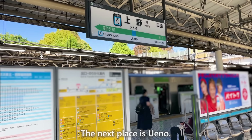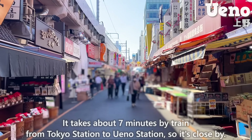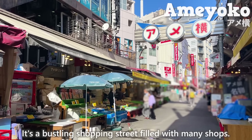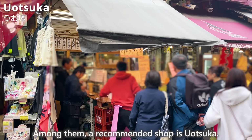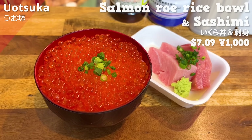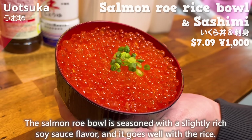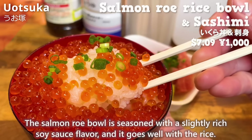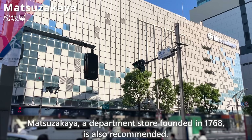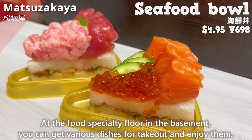The next place is Ueno. It takes about 7 minutes by train from Tokyo Station, so it's close by. The most popular spot in Ueno is Ameyoko, a bustling shopping street filled with many shops. A recommended shop is Uotsuka, where you can enjoy fresh seafood dishes at affordable prices — the medium fatty tuna melts in your mouth, and the salmon raw bowl is seasoned with a slightly rich soy sauce flavor. Matsuzakaya, a department store founded in 1768, is also recommended; at the food specialty floor in the basement, you can get various dishes for takeout.